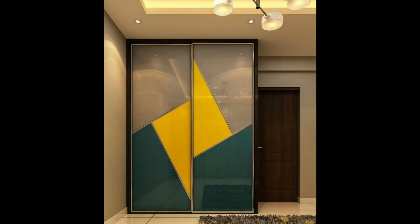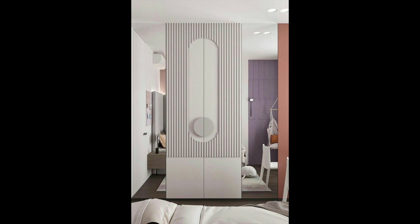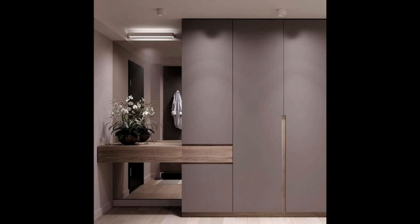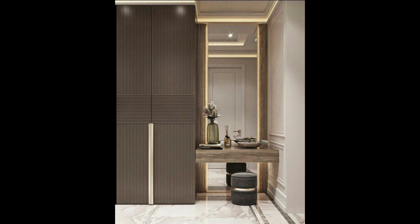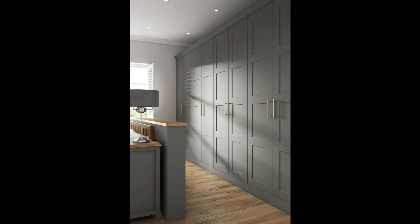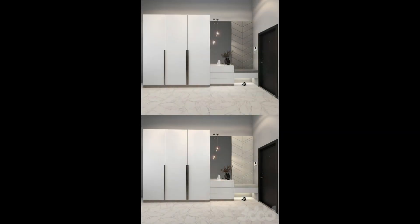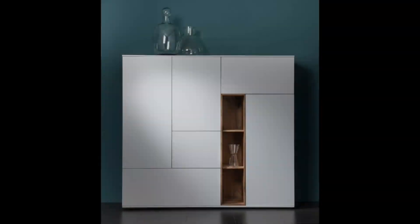That's one classy wardrobe idea if you're looking to infuse some luxe appeal into your room. 5. Almira with a single full-length mirror. If you don't want an all-out mirror design like the previous option, this is one of your best bets. This almira accommodates a single full-length mirror so you still don't need a dresser — a very stylish and contemporary combination of wood and mirror.